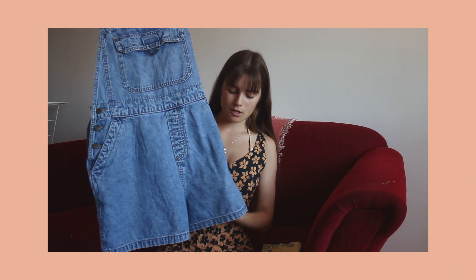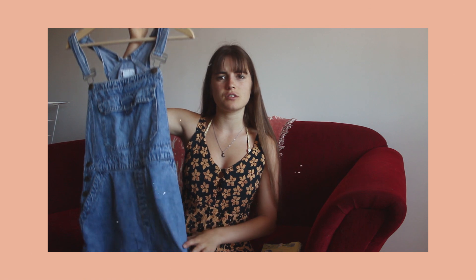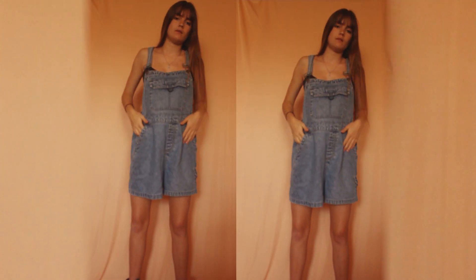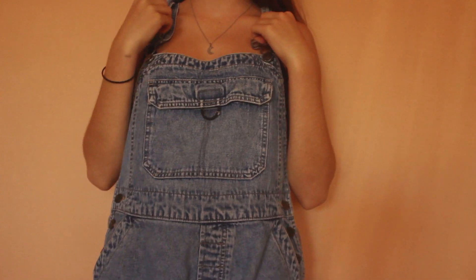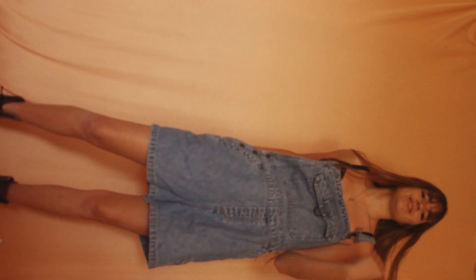The next thing I got, also from Barcelona, was this pair of overalls. I got these from — oh my gosh, I can't remember the name — it was near the Kilo Shop, I think it was called Flamingo Vintage or something like that. They were a bit more on the pricey side but they fit quite well, and I was looking for overalls to wear around the house and to the beach during summer.